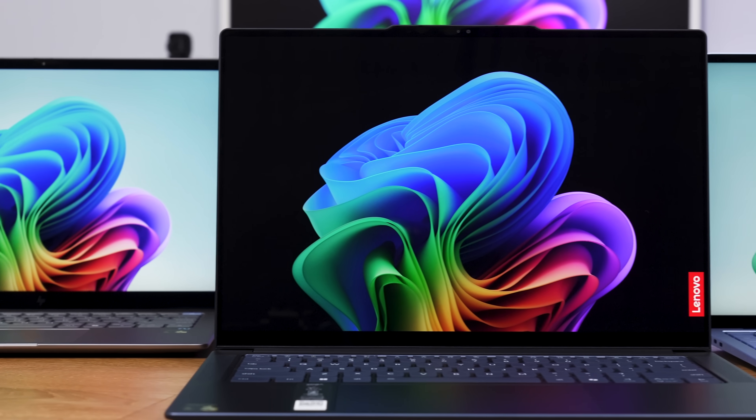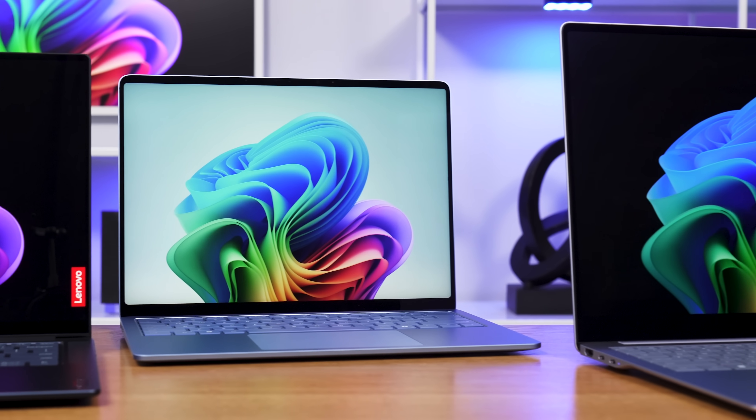These new Qualcomm Snapdragon laptops are a big step forward. Compared to Windows competitors, they have much longer battery life, significantly less fan noise, and appear faster in benchmarks. But they have been hyped like they are the next coming of Jesus.